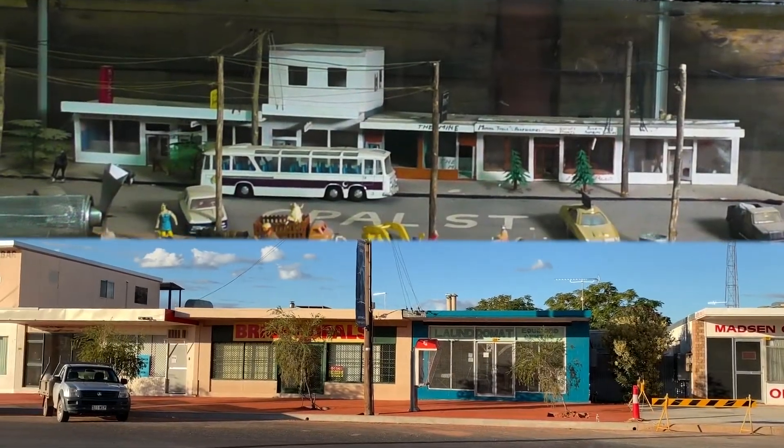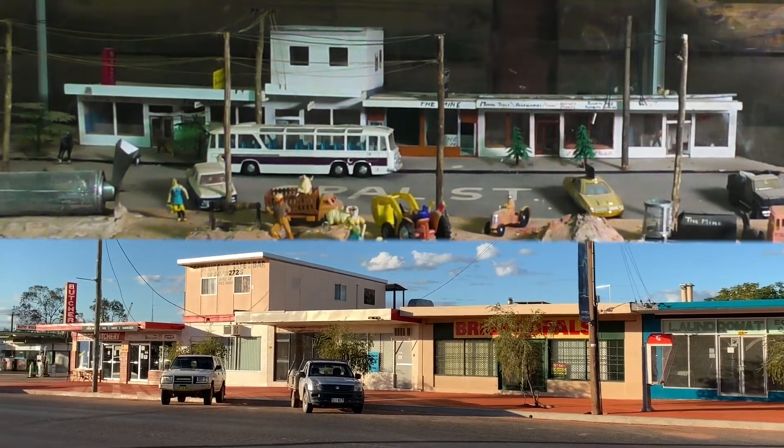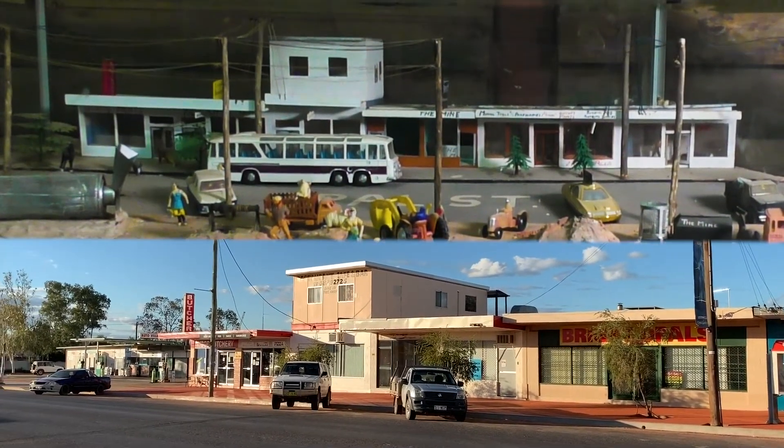Just for fun, here's a side-by-side comparison of the model built in the late 1960s and the row of buildings it represents as they stand in 2019. I asked Steve for a quick tour of the model and the buildings that are represented in it.